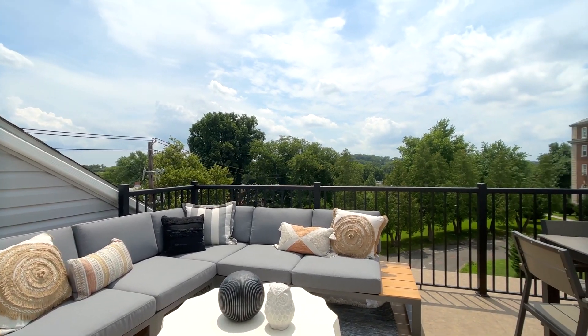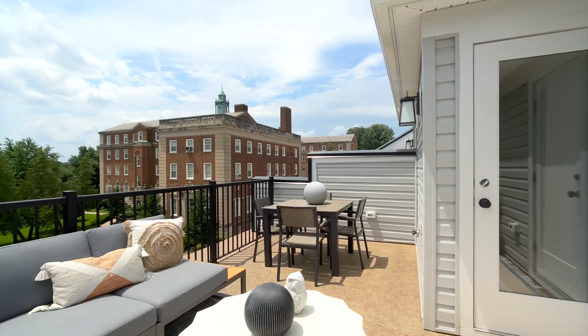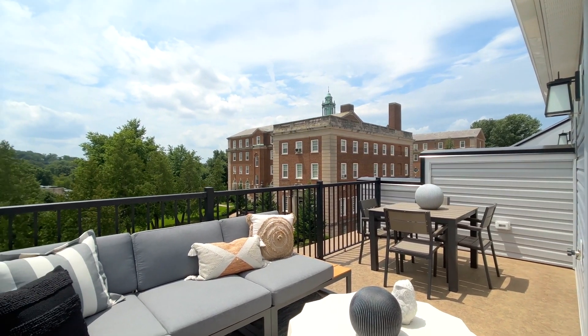We love the rooftop. Having outdoor space — first of all, I didn't even think that this was possible in the city. It's so beautiful on the rooftop.